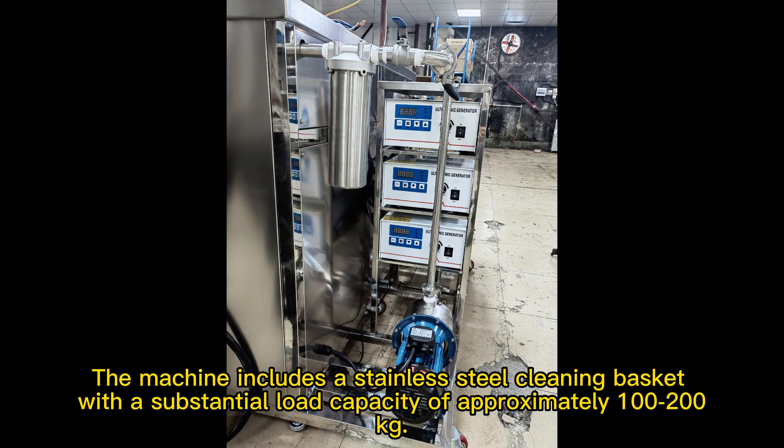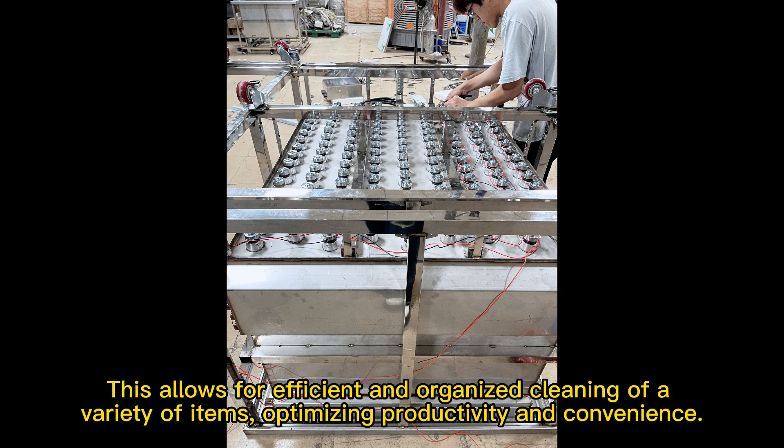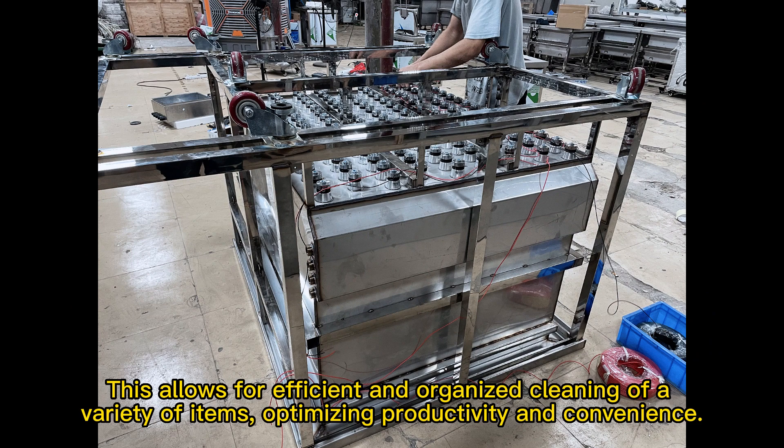The machine includes a stainless steel cleaning basket with a substantial load capacity of approximately 100 to 200 kilograms. This allows for efficient and organized cleaning of a variety of items, optimizing productivity and convenience.